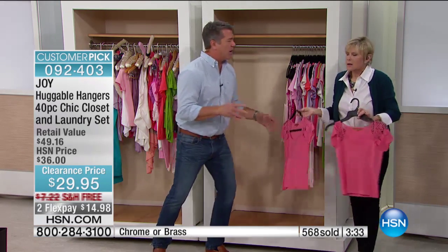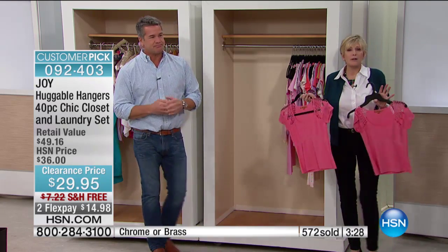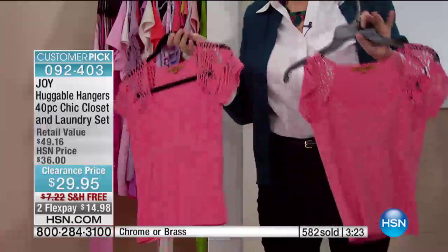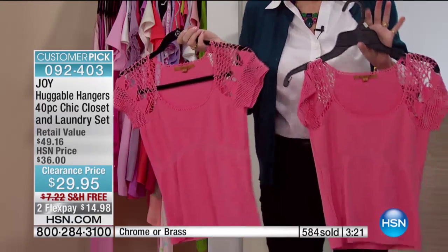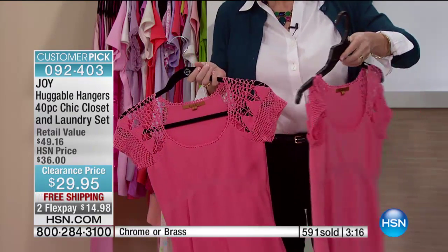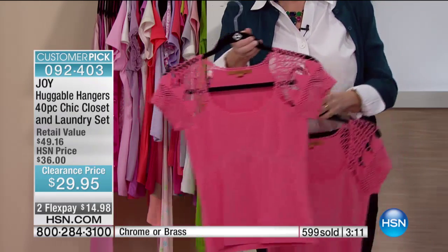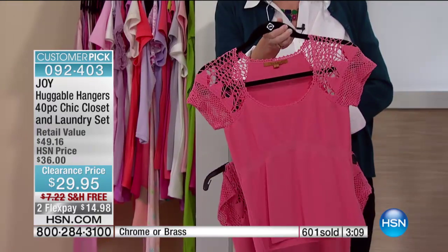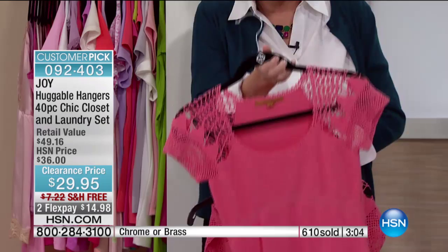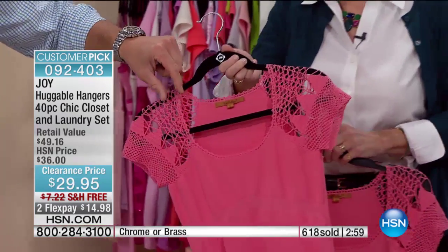Getting dressed in the morning — where's that shirt, where's that scarf? In a messy closet, so many things get hidden way behind. But I want to show you — everything that was in the before closet, we have piece for piece, matchy matchy in the messy closet, so you can see it's really a true demonstration. Here is the one we took out of the messy closet with the ruined shoulder. A closet organized with Huggable Hangers is neat and pressed, stays that way, it's not all bunched up on one side.